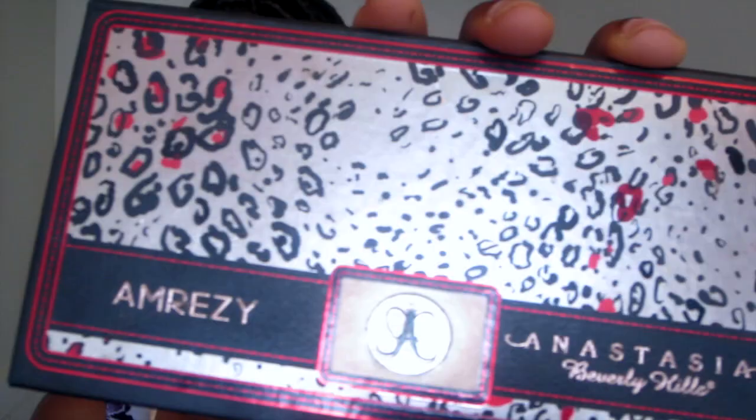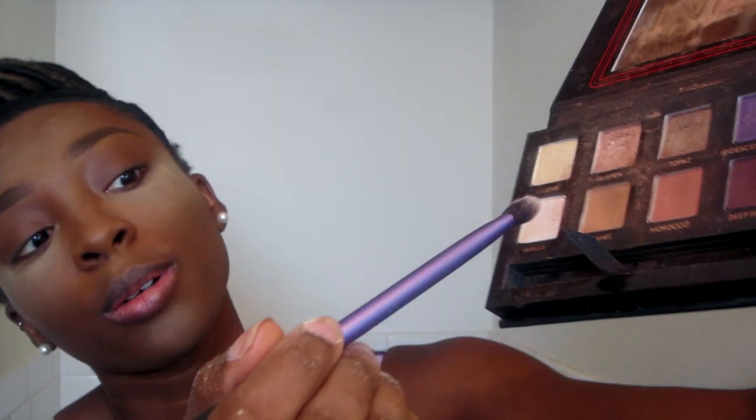Now I'm going to use my Anastasia Beverly Hills palette — the Amrezy palette — and I'm using the caramel color because it's the most similar to my natural eye color. I'm sweeping it all over my eye and building it up in my crease. Then I'm taking a powder brush and sweeping away the excess fallout from my face, which creates a nice highlight effect.